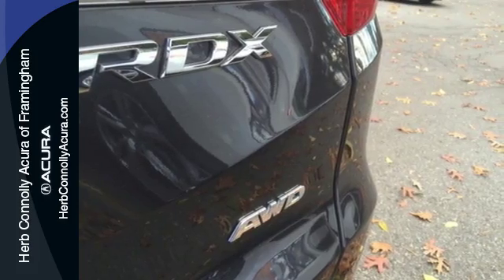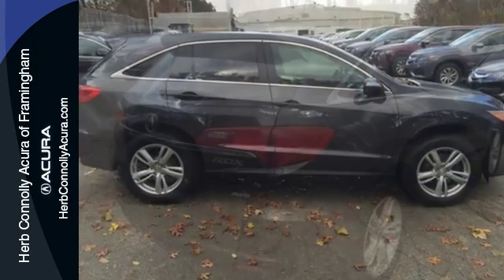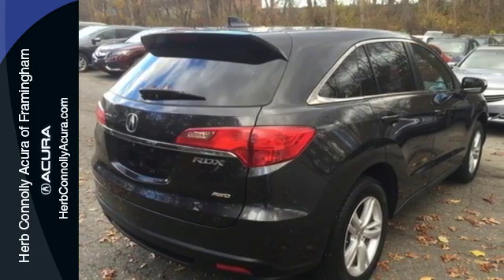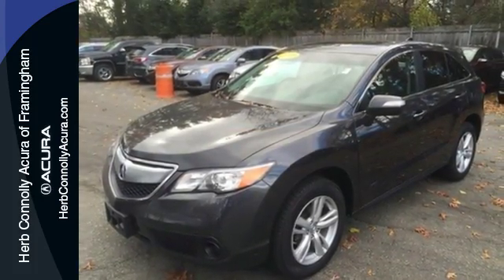Why? It's because of the efficient yet impressive get up and go of the i-VTEC V6 engine. It's the heated front leather seats, climate control, and power moonroof. And it's the rear spoiler, tinted glass, and alloy wheels.